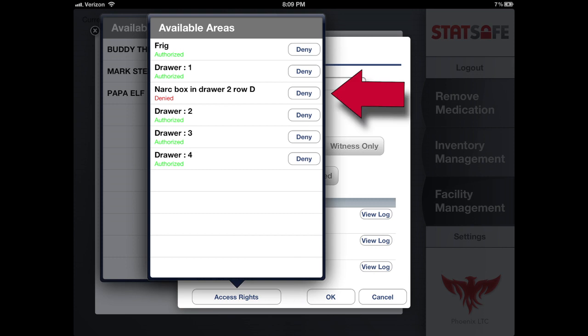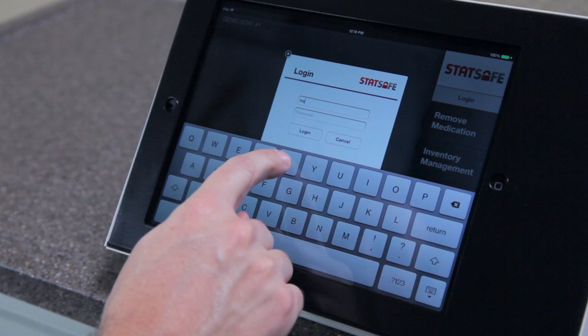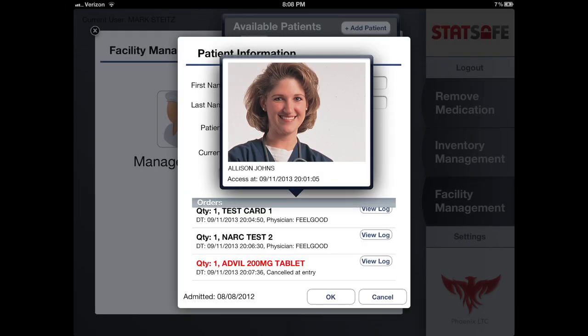For instance, a user may be denied access to the narcotic box. The staff's profiles are accessible anywhere and anytime by a pharmacy or facility supervisor via the STAT Safe or portal web access. The user logs in to dispense a medication or perform any STAT Safe cabinet function.